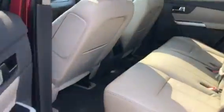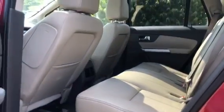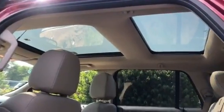Coming to the back seat, you will notice there is tons of space back here. You do get your rear seat vents as well as a charging outlet. You can also see your panoramic roof really lightens up the cabin.